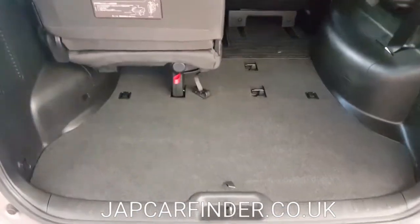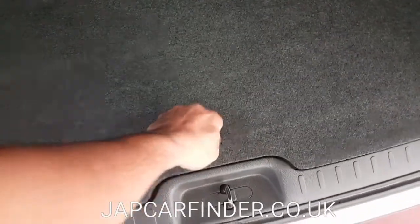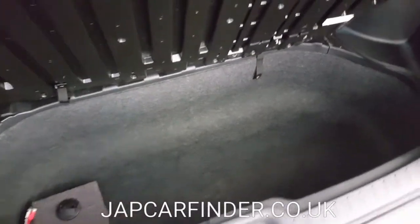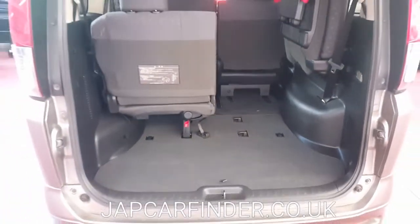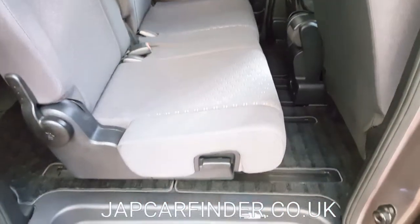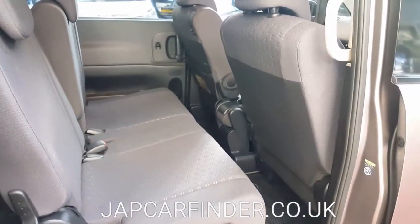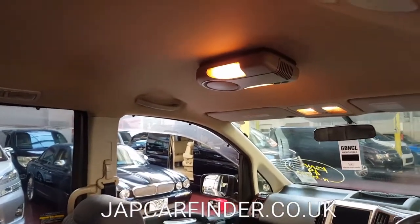Even with the seats down, there is still massive space, and there is some hidden space underneath the floor. Two full pushchairs can be stored there. It is quite useful and handy.